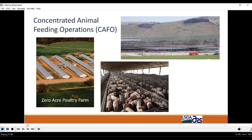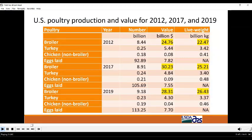On the Delmarva Peninsula, poultry has evolved to what we refer to as zero-acre poultry farms. The owners of the poultry facility own only the land on which the poultry houses are built — they do not own land that can be used for spreading manure produced by the facility. Before we get into manure management, let's take a look at the poultry industry.